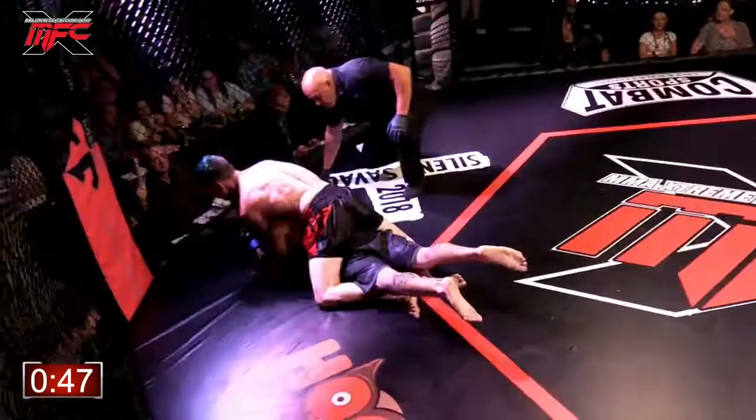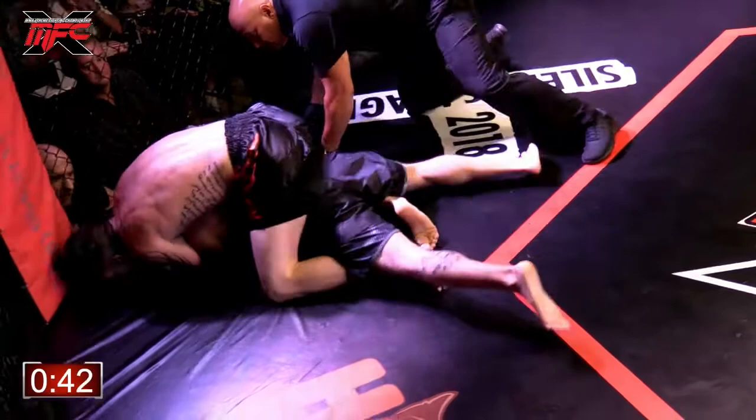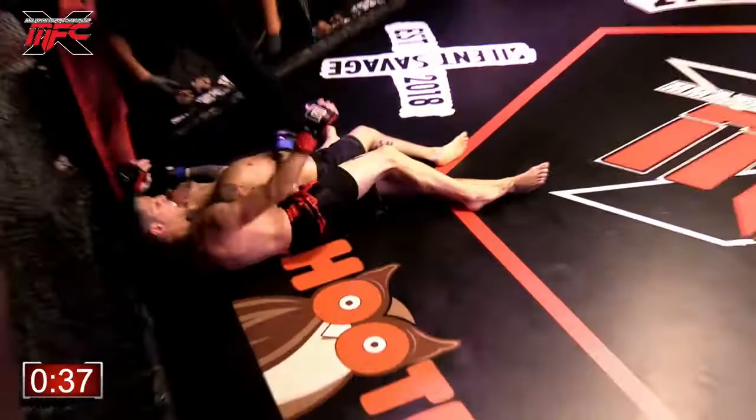Brett Ward puts him on his back. You can see his corner man over there pretty confident. I think that's over. Let's look — oh no, did he get out? Nope, he taps. Brett Ward wins, rear naked choke. First round, rear naked choke.